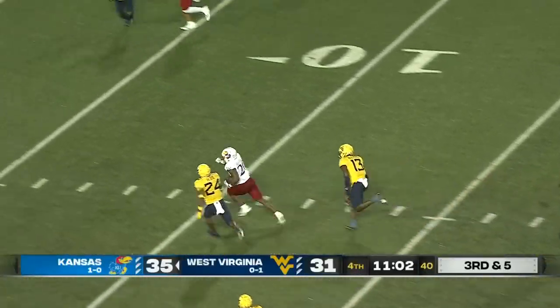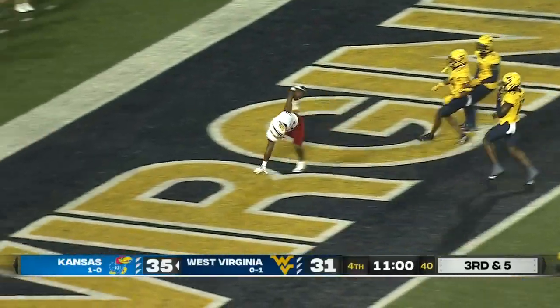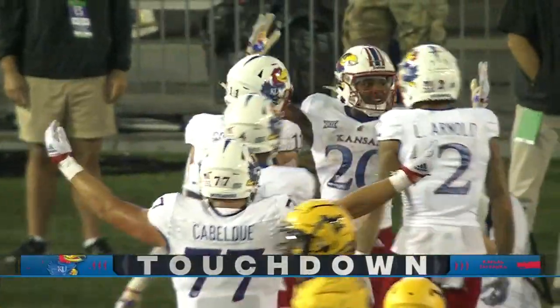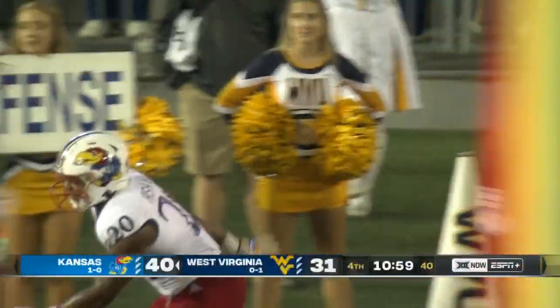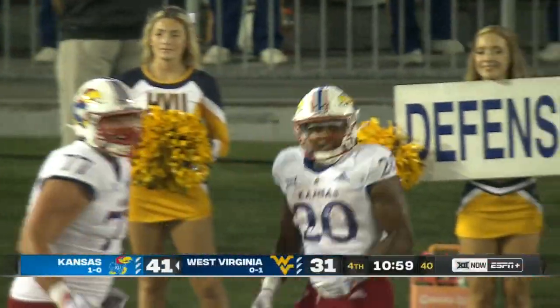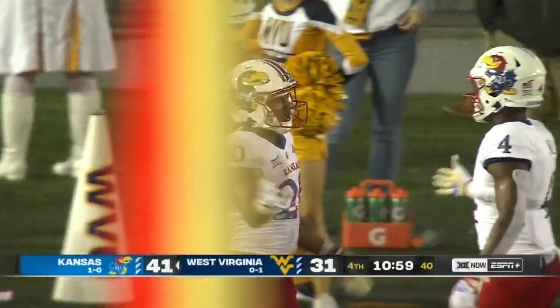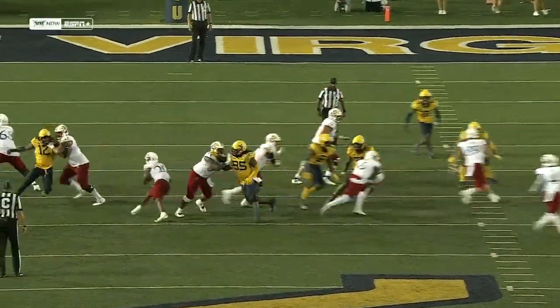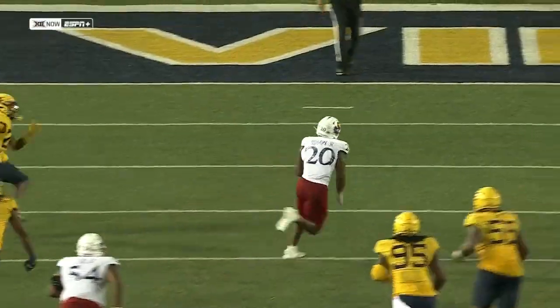Daniel Hyshaw just by himself, taking what he wants into the end zone — a 30-yard scamper for Daniel Hyshaw! You've got to defend every blade of grass, and you see what Kansas is doing with all the misdirection — getting their fits with the offensive line.